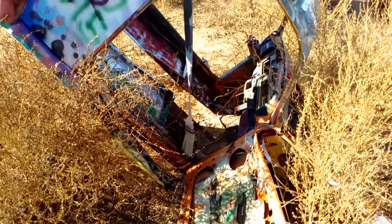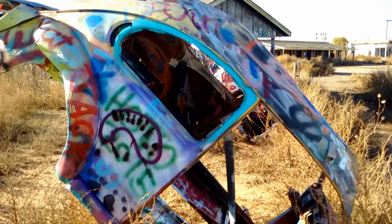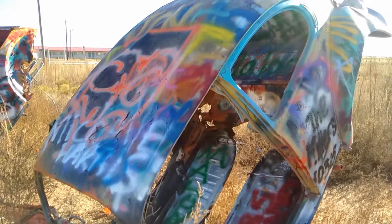As you can see, plenty of people have left their mark in paint on these slug bugs. There is an old or abandoned building right beside the slug bugs.